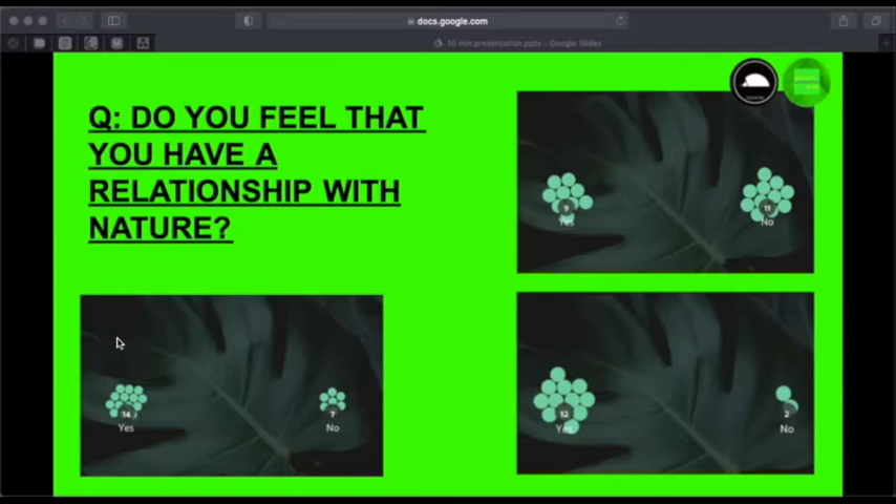I opened my workshop by asking TYs to anonymously answer: do you feel that you have a relationship with nature? On the left you can see the cluster that responded yes, while on the right shows those who responded no. Many people discussed that they have a hard time identifying plants in their surroundings — some to the extent that when asked to imagine a plant, they could not hold an image of one in their mind. It seems participants were trying to connect this question to plants first, not to other parts of biodiversity.